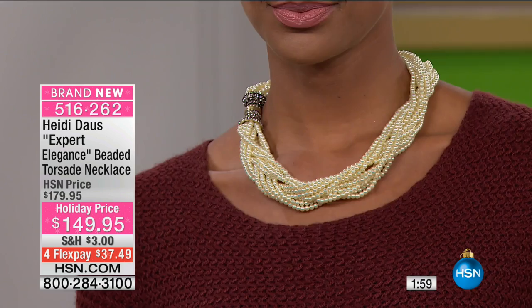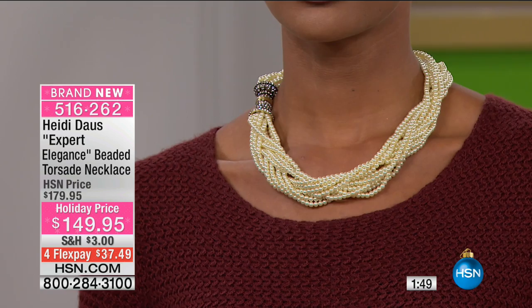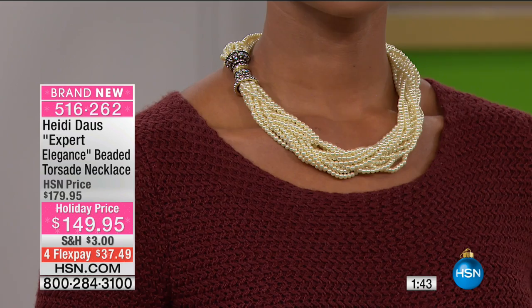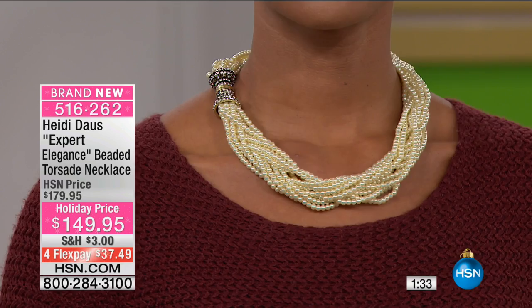I hadn't made this necklace in a while because my mother-in-law borrowed it in black and crystal and I never got it back. She wore it all the time, and I needed it back in order to try to make it again. Finally I coerced her — because her niece had borrowed it from her and never gave it back. So it went missing for literally years.